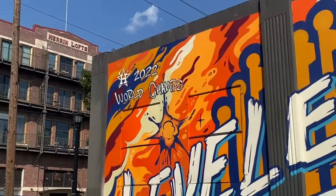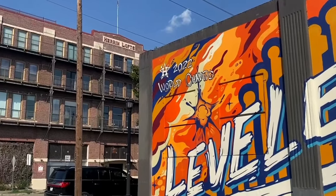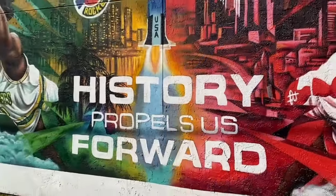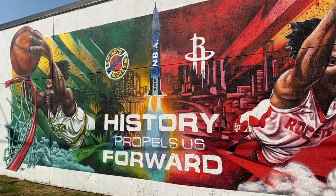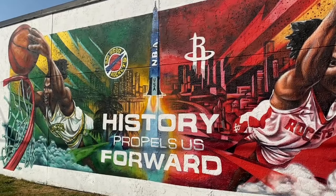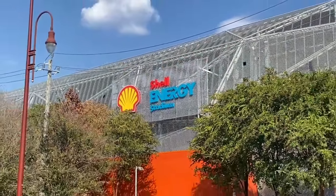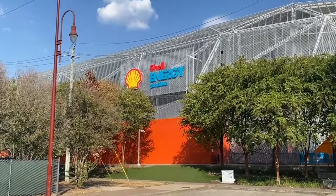People pour into this area when the Houston Astros are playing — it's a popular hangout spot after the game, and even for watching the game. It would be pretty fun here because the Astros Stadium is not far away, the Rockets Stadium is also nearby, and right here in east downtown they have Shell Energy Stadium, where the soccer team plays.